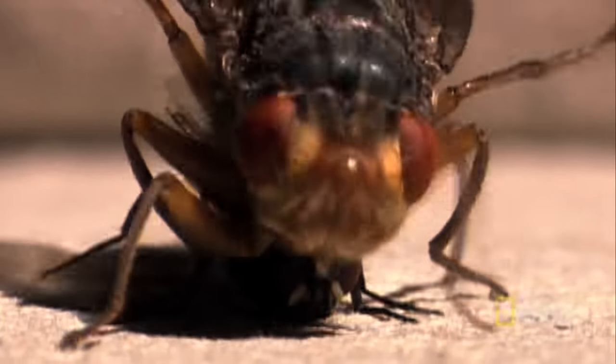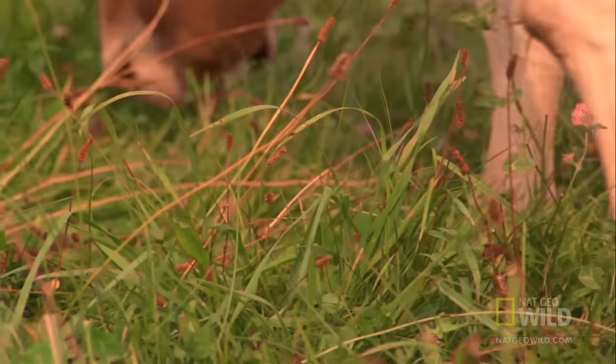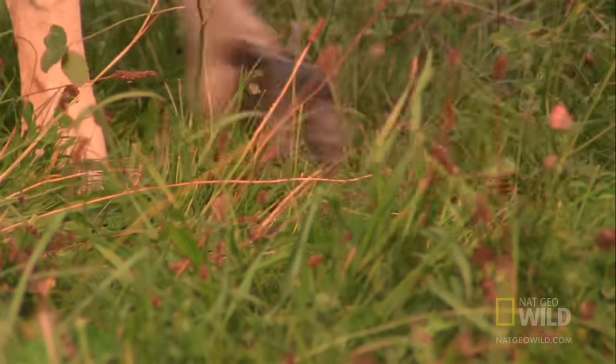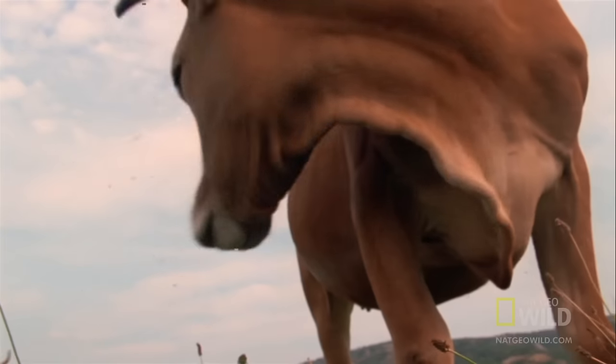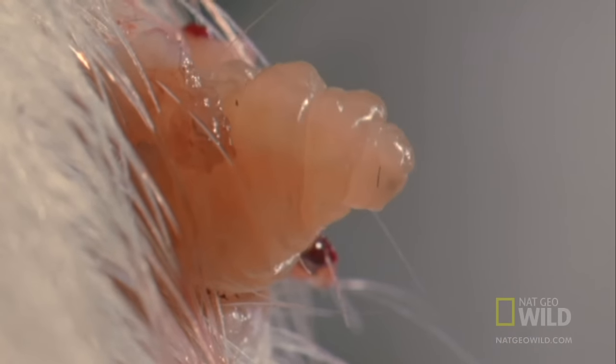Botflies lay eggs on other insects called vector hosts, which in turn carry the eggs to other locations. When the vector bites a bigger host, like a cow, the eggs sense the new host's body heat and burrow beneath its skin.